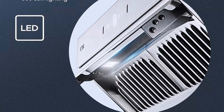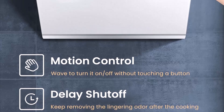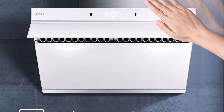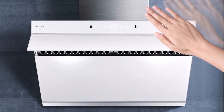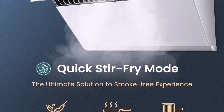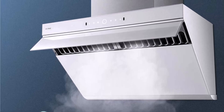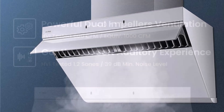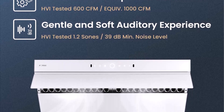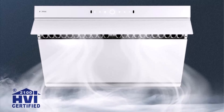Powerful and Quiet Dual DC Motors: The FODAL JQG 7505 is equipped with industry-first side-draft technology, powered by dual DC motors, allowing it to achieve a maximum static pressure of 540 Pa. This innovative feature increases the effective extraction rate by 30% compared to traditional range hoods, ensuring superior removal of fumes and odors. Despite its powerful performance, the range hood operates at a whisper-quiet 39 dB, allowing you to enjoy conversations without interruption.